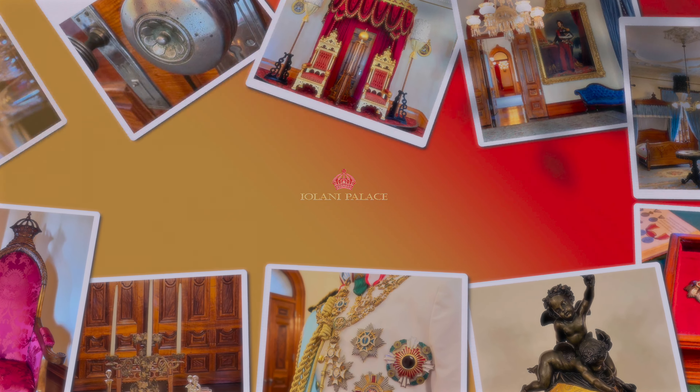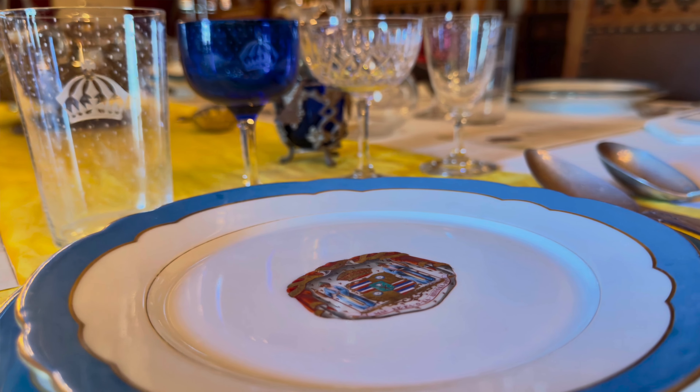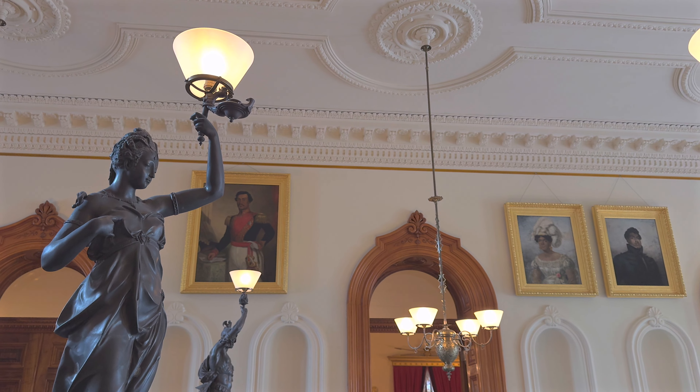All the revenue generated in the shop goes towards the preservation of the palace, and that allows us to continue sharing and perpetuating the history and the story of Iolani Palace with the rest of the world. So your purchases help to keep the lights on and keep what we're doing as the Friends of Iolani Palace going for generations to come.